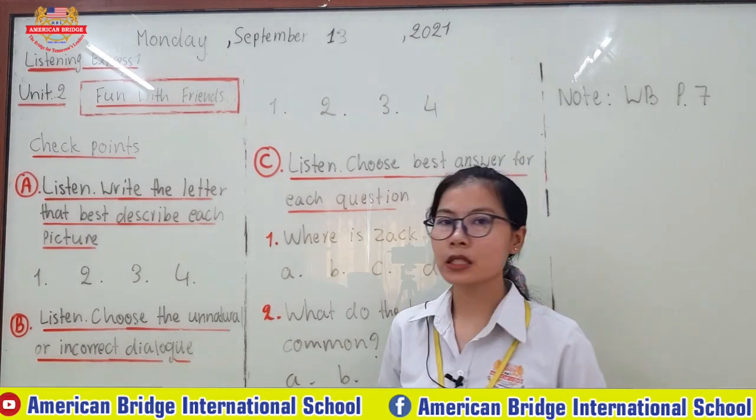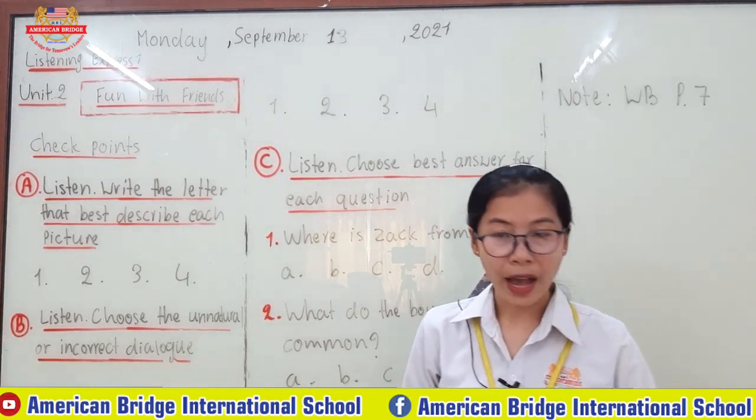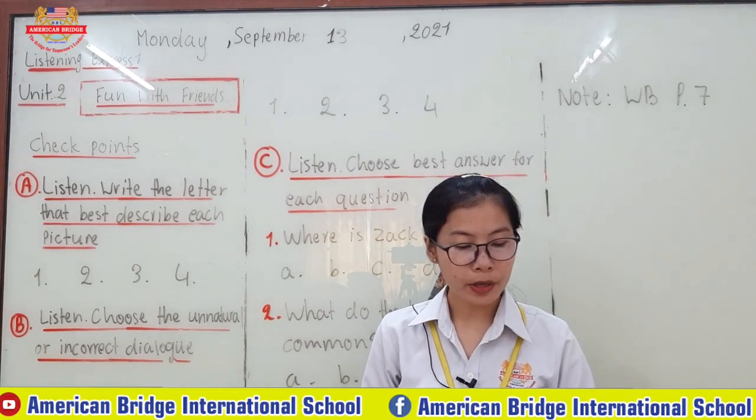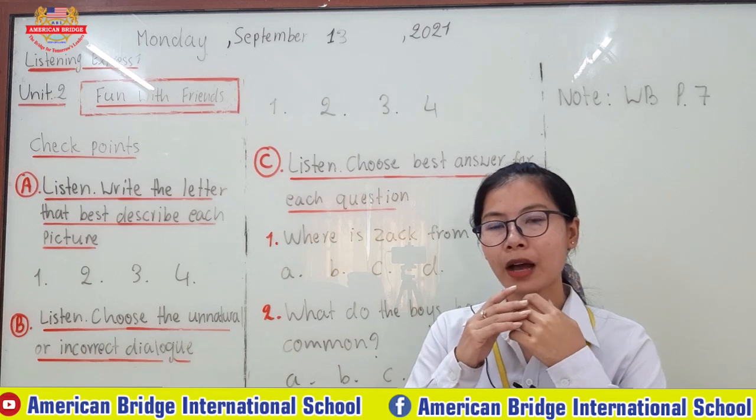The teacher would like to play it three times for you to listen, and then you have to write the letter that describes each picture. Alright class, let's start.